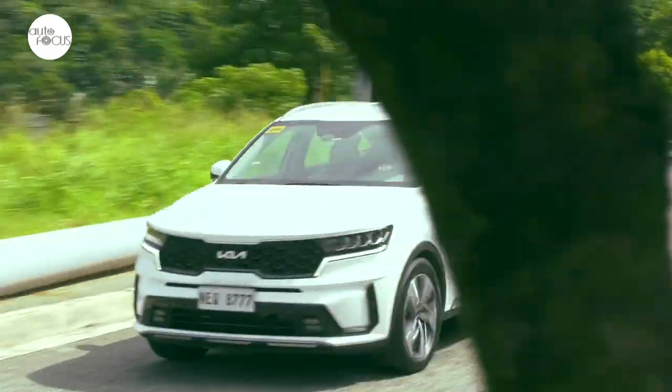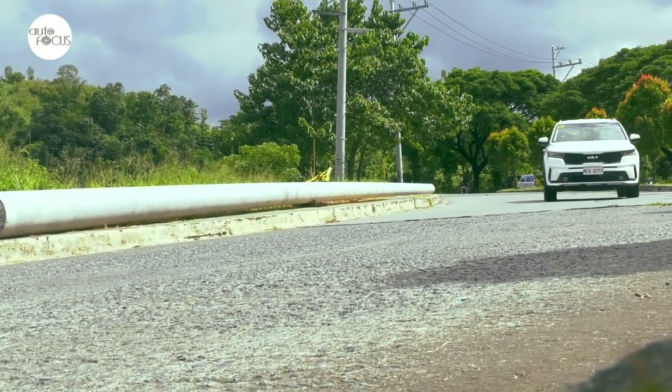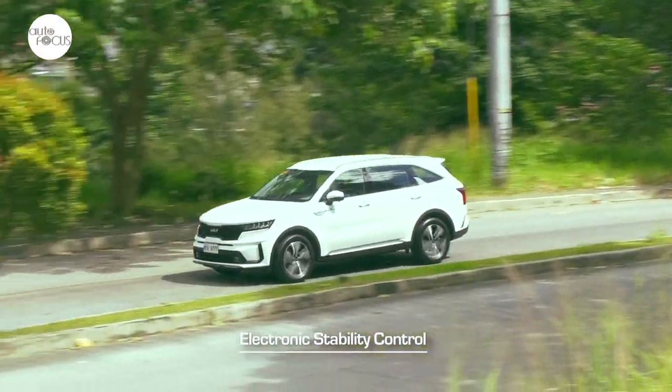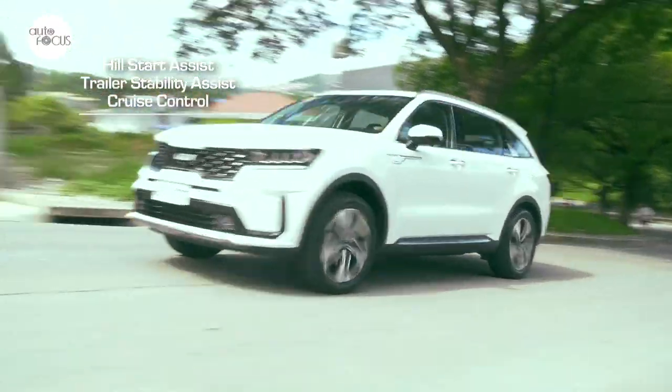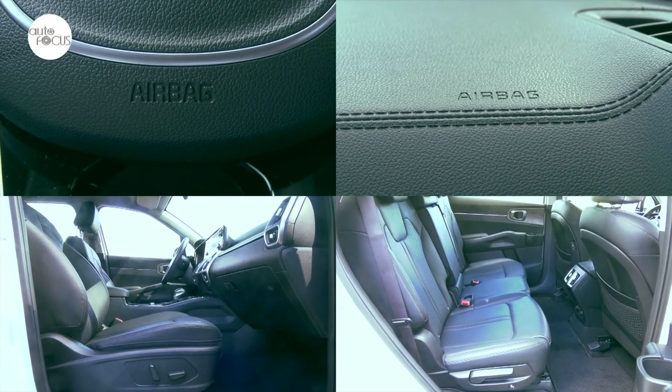The Sorento can be a fun drive, especially in Sport mode. Kia has also equipped the Sorento with the latest in driving assistance and safety technologies. These include anti-lock brake system, electronic stability control, downhill brake control, hill start assist, trailer stability assist, and cruise control. Also standard in the Sorento are front, side, and curtain airbags.